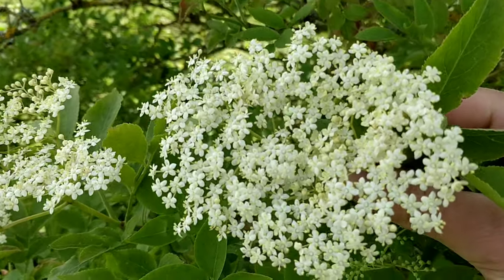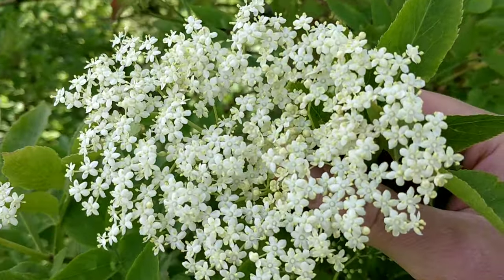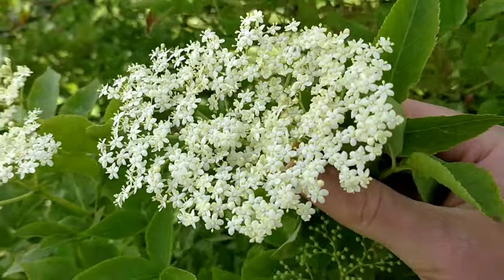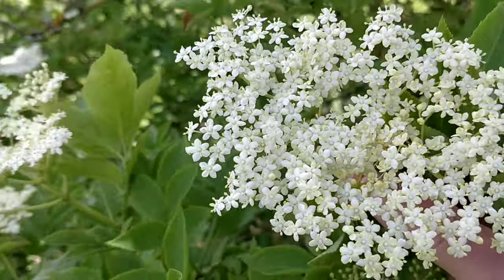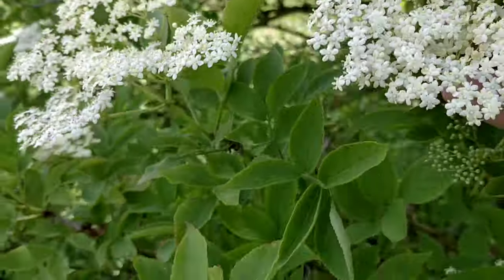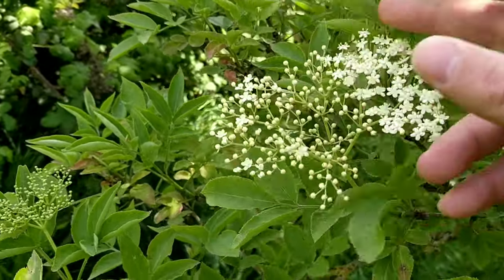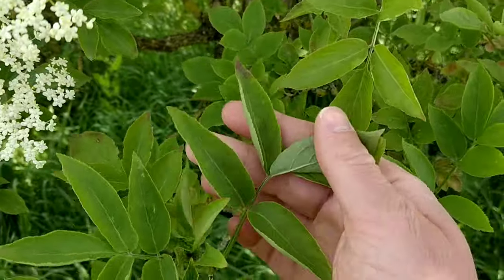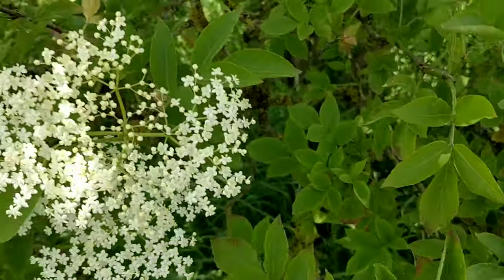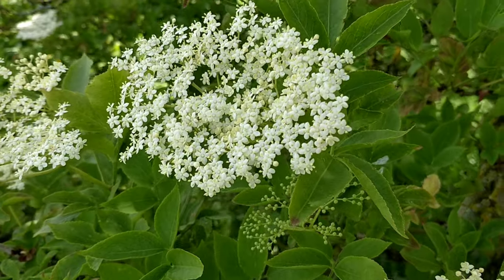Elder flowers start appearing from May, forming small umbels of white flowers that each have five petals. Elder flower has a really nice smell, though some people disagree — if you crush the unopened flowers or the leaves, they let off quite a horrible smell. You can do quite a lot with elderflower; making elderflower cordial and syrups is really enjoyable.